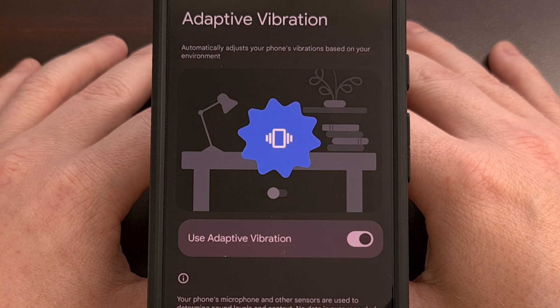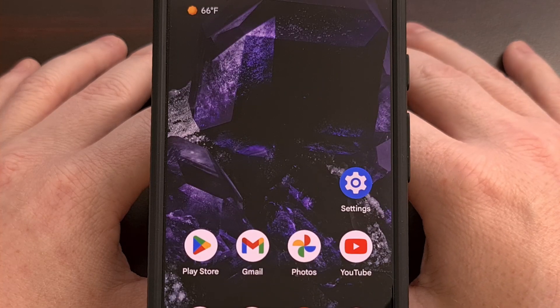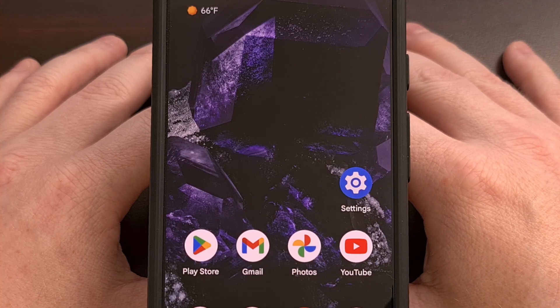Let me know what you think about this new Android 15 option down in the comment section below. And please remember to like this video while also subscribing to the channel for more Android 15 tips like this.